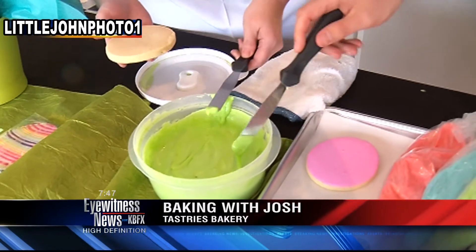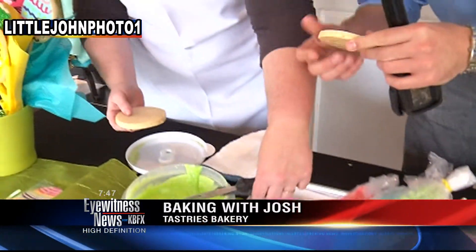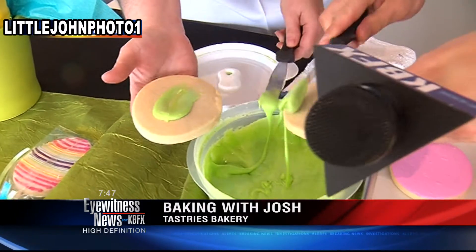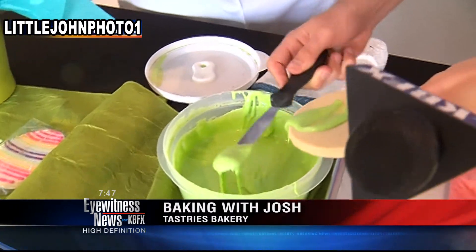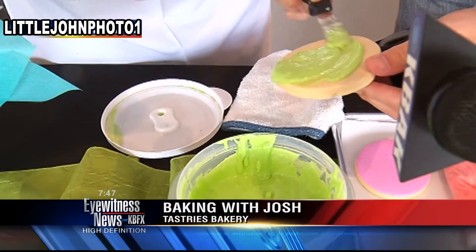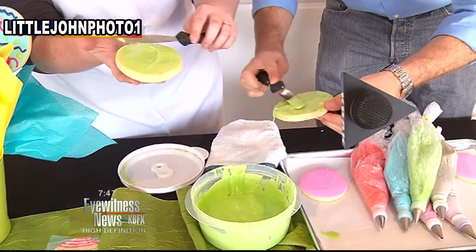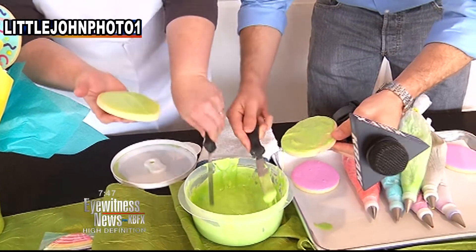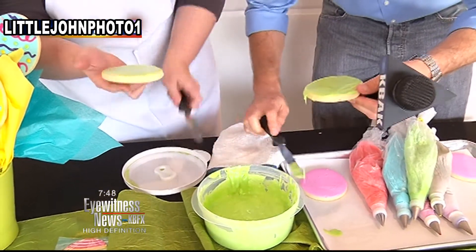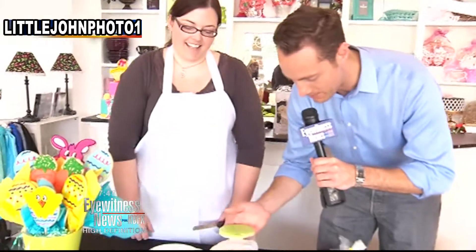Am I decorating like this one right here? Got it. Okay, here we go. I'm already off to a bad start. Do it a little bit and put it on the cookie, like in the center, and spread it around so it's kind of all even. Now, did you go to college for this? No. It's just lots of practice. I love how yours looks a lot more smooth than mine, but that's all right.